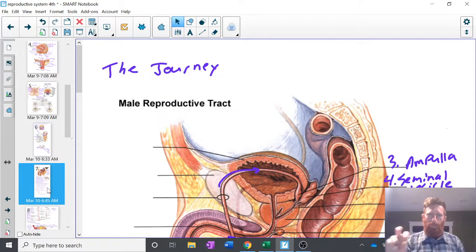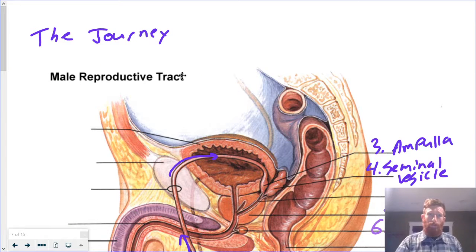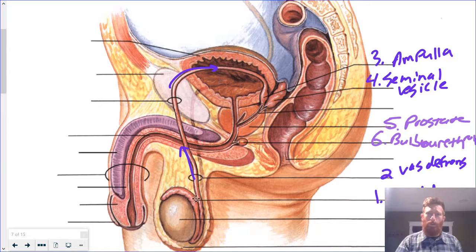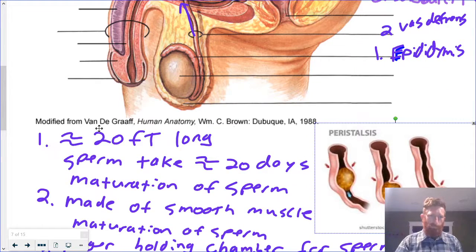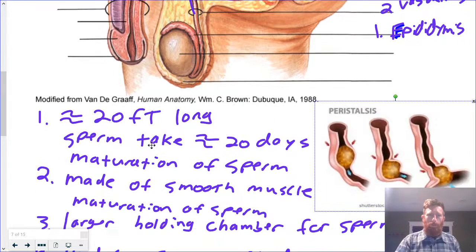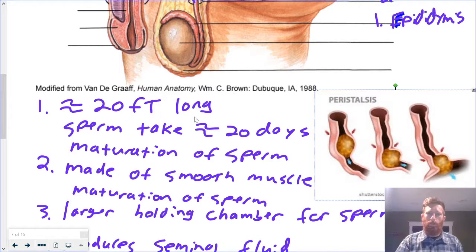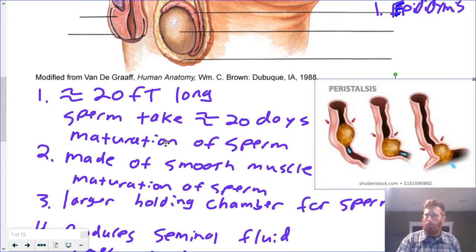Now that we have the sperm made, let's talk about the journey that the sperm go through to possibly fertilize an egg. I have a diagram here and I'm going to reference it with numbers as I describe what's going on. Number one, the epididymis — about 20 feet long. Sperm take about 20 days to go from the beginning of the epididymis to the end and to the vas deferens. All that's happening there is they're just maturing and they're kind of learning how to swim. That's what the book says happens — maturation of sperm, learning how to swim.